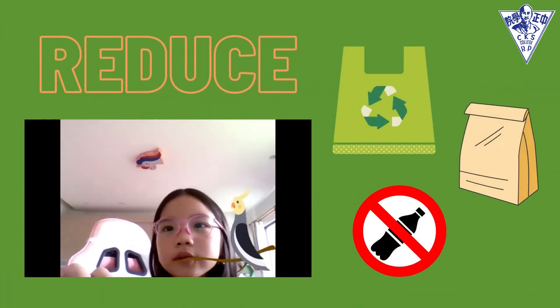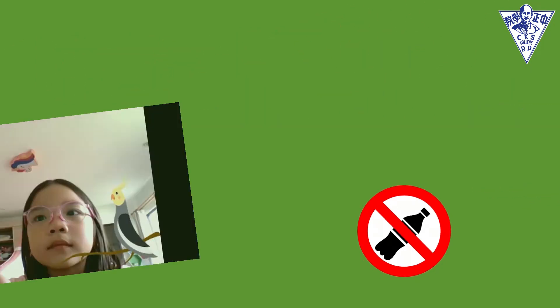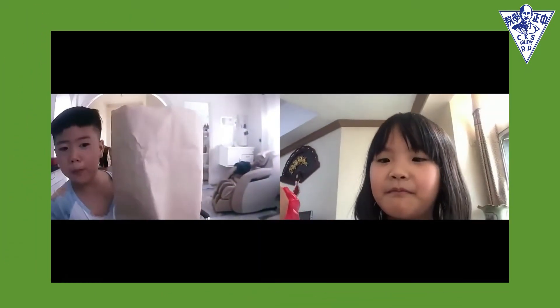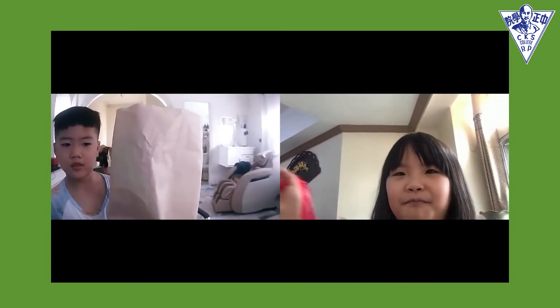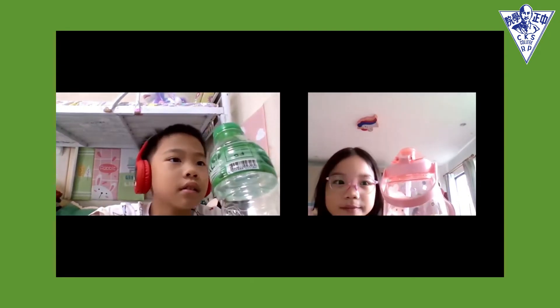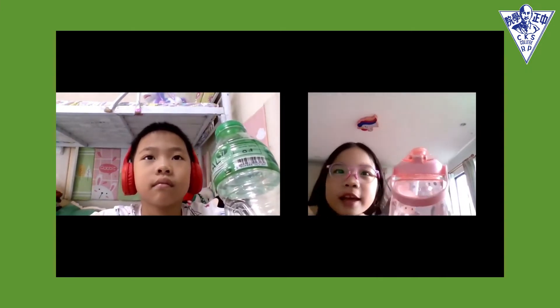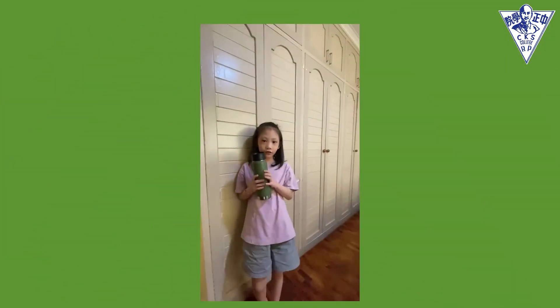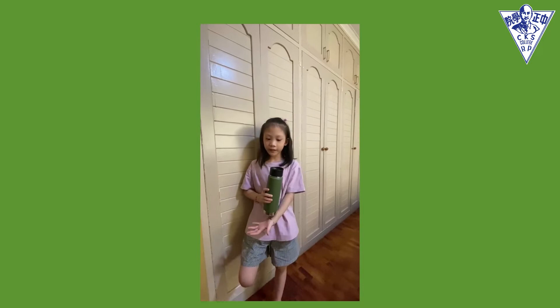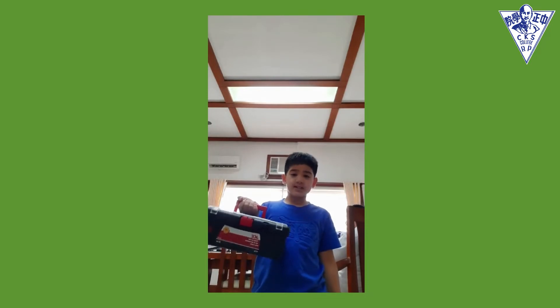The first one is reduce. Reduce means to lessen the use of everything. For example, do not buy a bottle of water — instead, bring your own water jug to produce less waste. At a coffee shop, get bigger supplies or bigger packaging rather than smaller packaging.